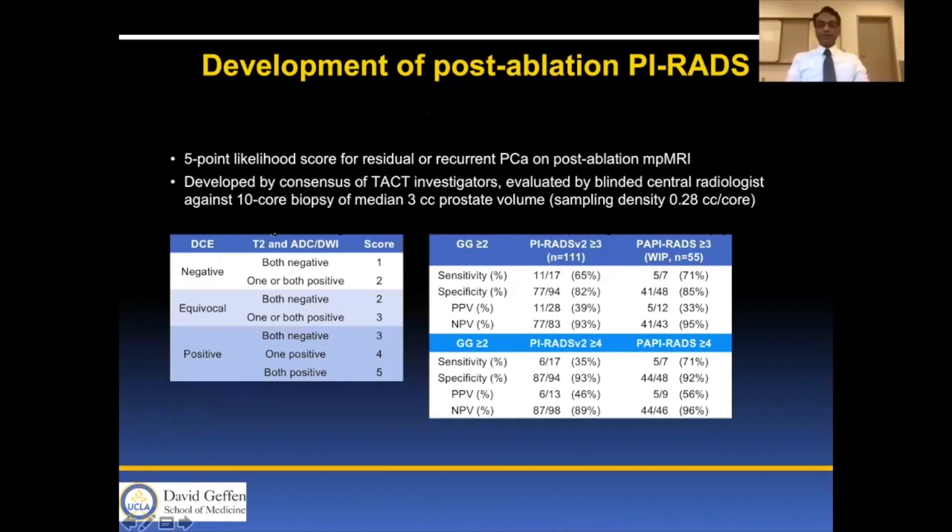We also developed a post-ablation PIRADS score and showed that specificity was high for different PIRADS grades, with increasing sensitivity for Gleason Group 2 and increasing sensitivity for Gleason Group greater than 2.